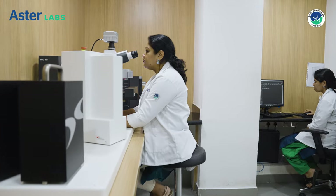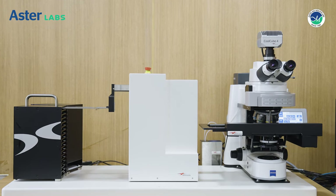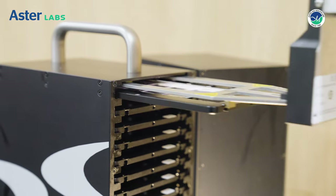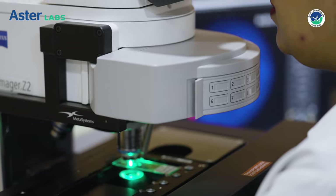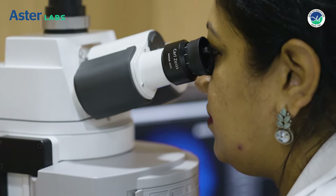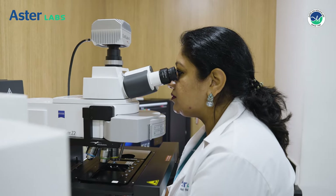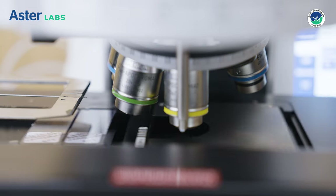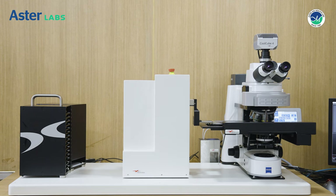Similarly, in our cytogenetics lab, we have an ultra-modern Zeiss Axio Imager Z2. It is a fully automated, AI-enabled, high-end microscope for scan and analysis that reduces our turnaround time and provides error-free reports that doctors can trust. We are also capable of performing high-end tests like tissue FISH and hemato-oncology FISH tests on blood and bone marrow along with conventional karyotyping.